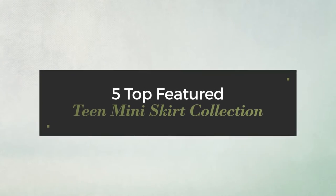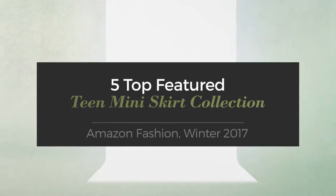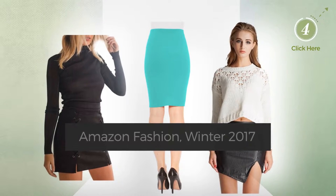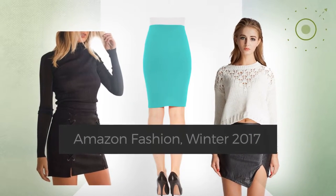5 Top Featured Teen Mini Skirt Collection, Amazon Fashion, Winter 2017. At any time, click the circle and check for updated deals on your favorite skirt.